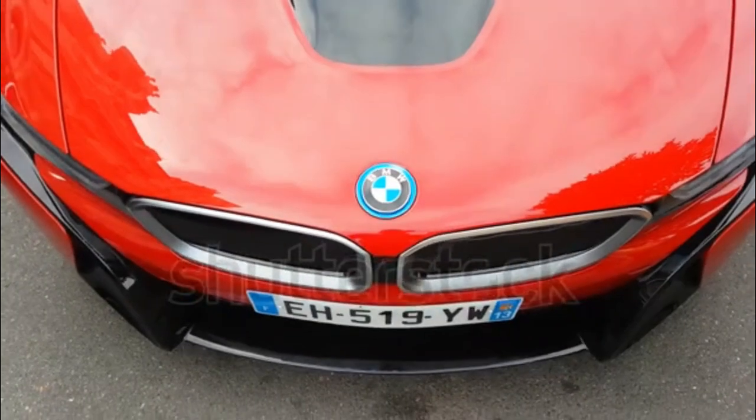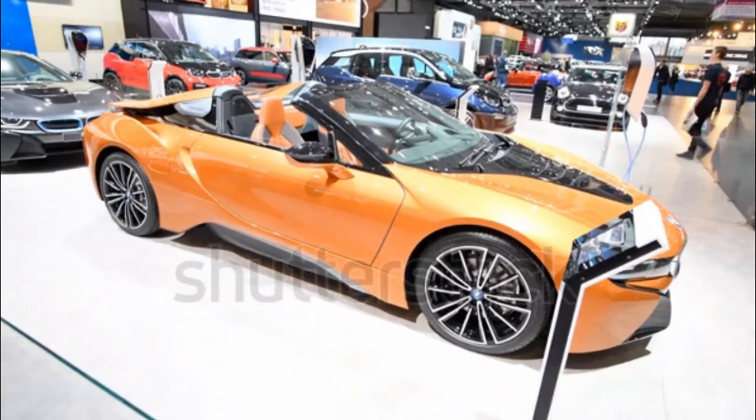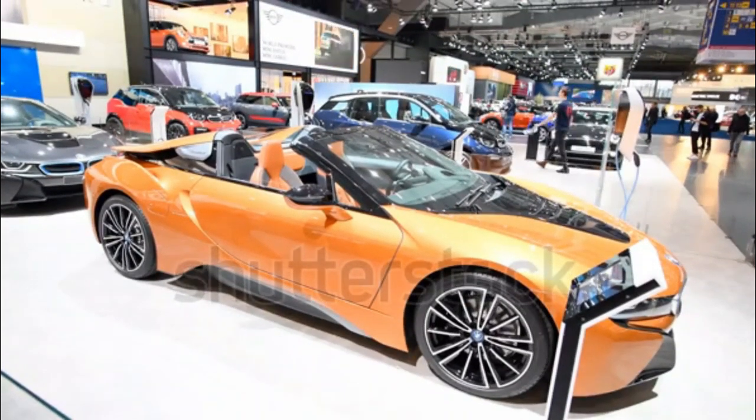With a full tank of gas and a fully charged battery, the i8 can travel up to 330 miles, with 28 miles per gallon combined according to the EPA.